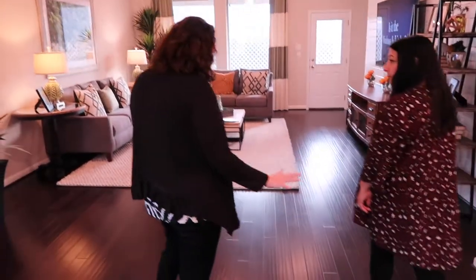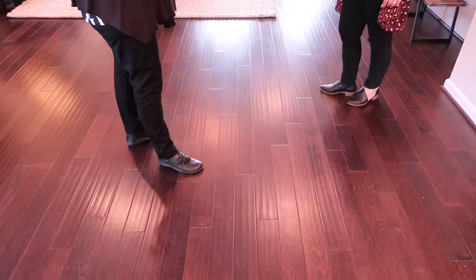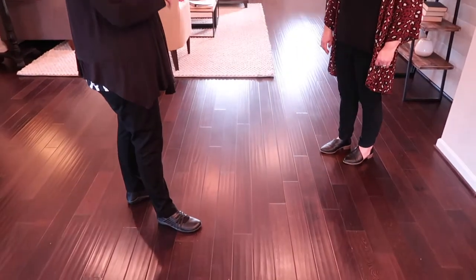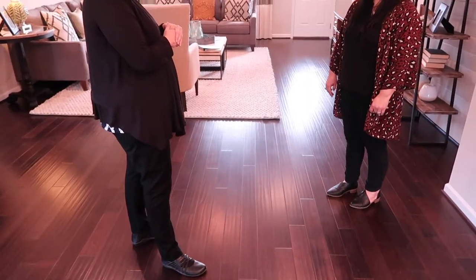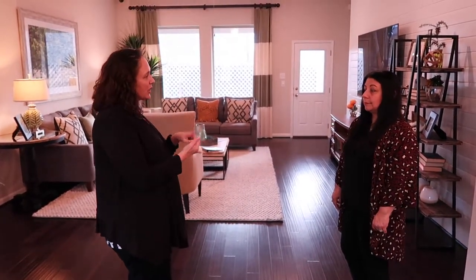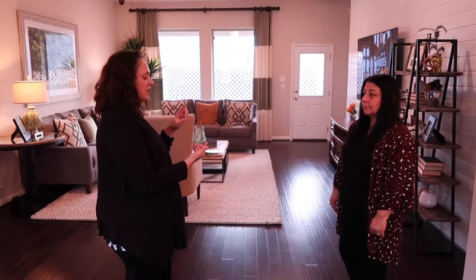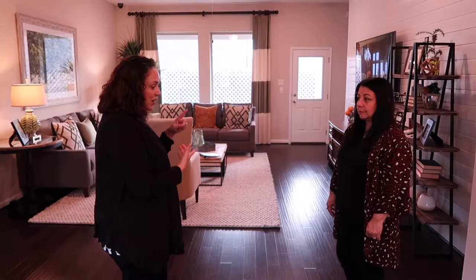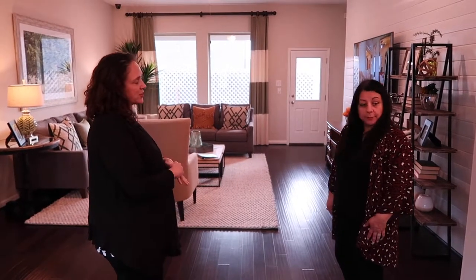What about the flooring? This is an upgrade in this home. The home comes with carpet and tile standard. This is an engineered hardwood, and we have so many choices when it comes to upgrade flooring. You could do a rigid core vinyl, a wood laminate with a really nice pattern underneath, an engineered hardwood, nail-down hardwood, or an upgraded tile. Lots of choices.